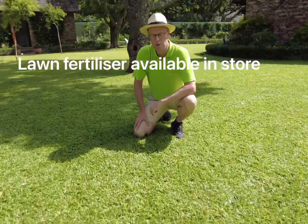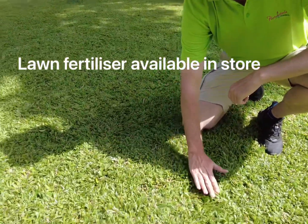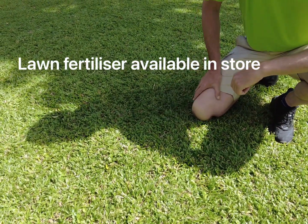Remember to not cut your lawn too short. After you've cut, there must still be blades of grass to protect the roots against sun and wind.